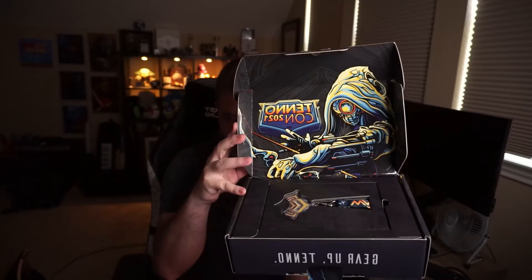Here we go, TennoCon. First off, we've got what looks like a badge holder. Let me pull that out. So we've got a badge holder — that is dope. Let me get that all the way out so you can see it. And it's like a lanyard, so throw that on.